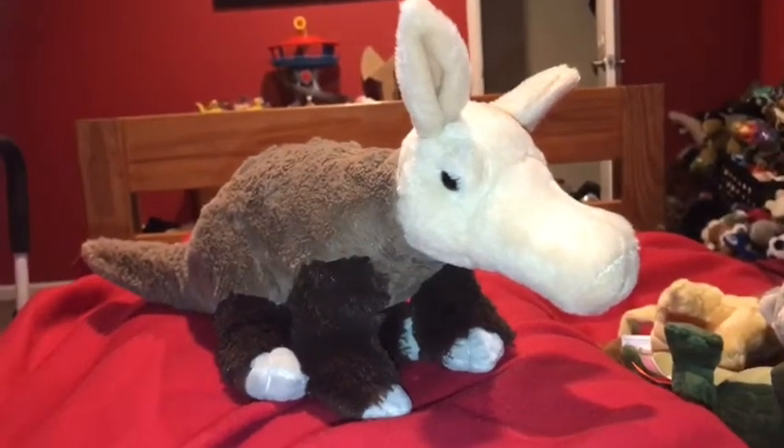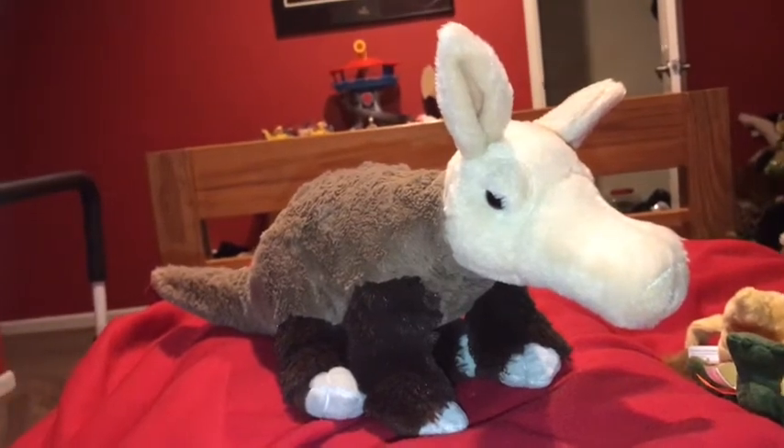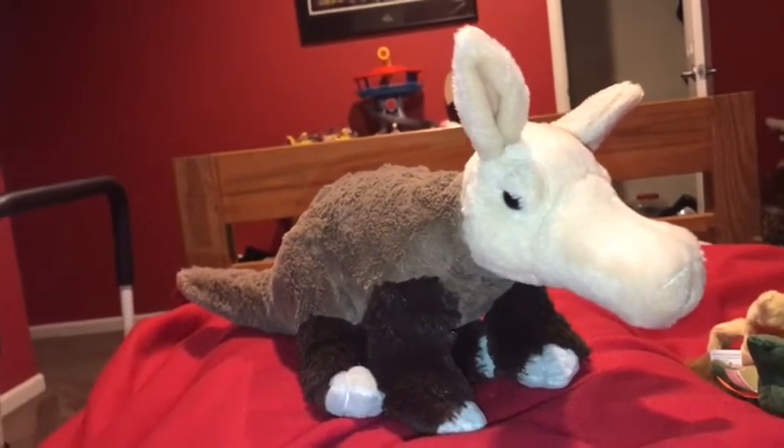While defending themselves, aardvarks are very aggressive against larger animals like lions and leopards.